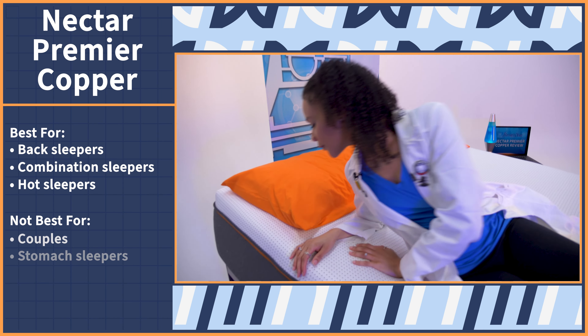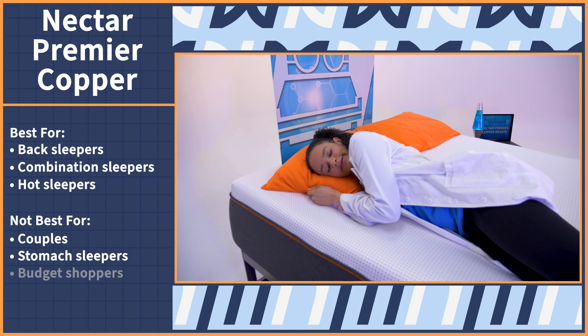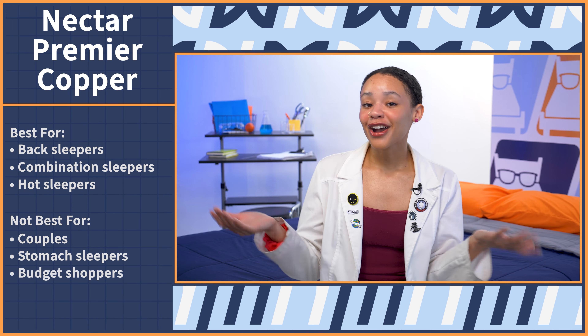It may not be best for couples, stomach sleepers, and thanks to the price, budget shoppers. The Premier Copper is around $1,300 for a queen. But to learn more, you can check out our video review, which we'll link in the description.